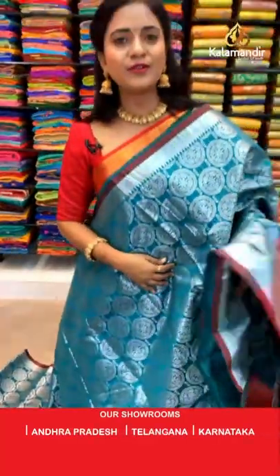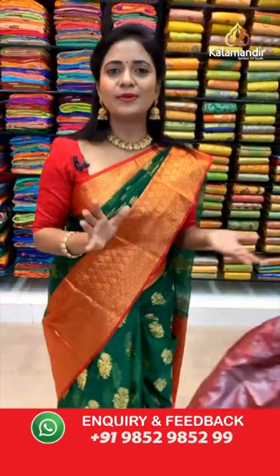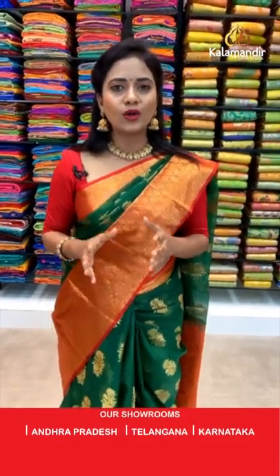This offer is valid for 24 hours only, and applicable to online viewers only. Grab your favorite saree within 24 hours. For video calls also, you can see any of your favorite patterns again, but you have to grab the saree within 24 hours. This offer is not available at stores — it is valid at online shopping only.